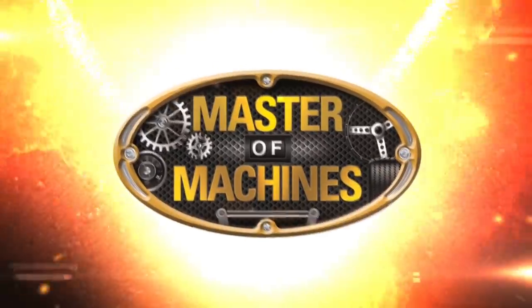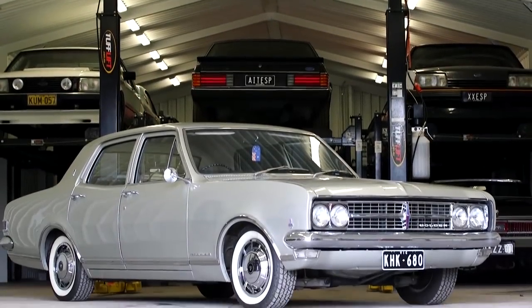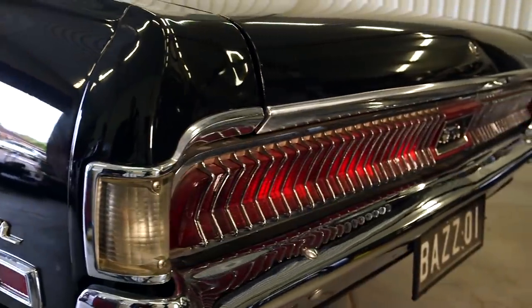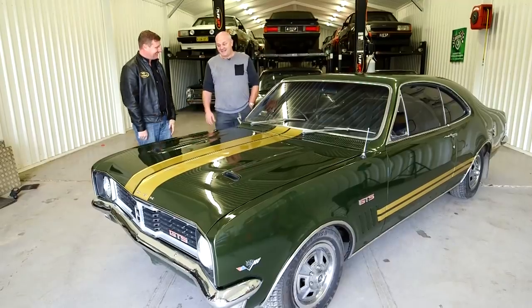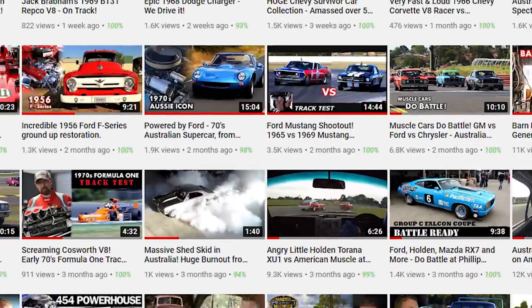Hi, I'm Glen Everett, Master of Machines. Join us as we check out Barry's beautiful HK Holden Premier, a Cougar convertible that started his collection, and a HT350 Bathurst Monaro Survivor. Be sure to subscribe to our channel for more awesome content coming your way.